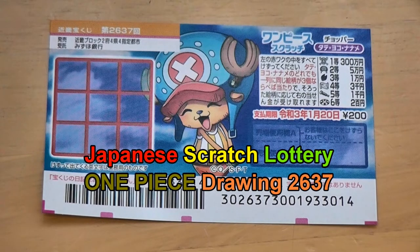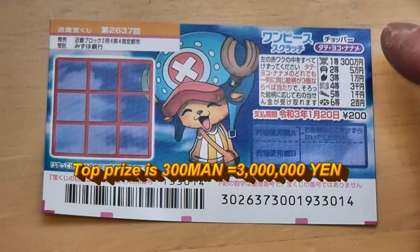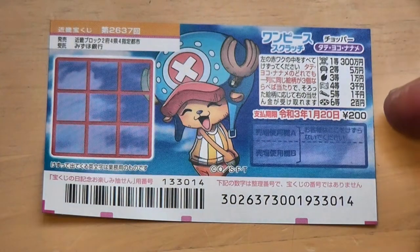Rewa 2. You're looking at a new Japanese scratch ticket called One Piece, for drawing 2637. The top prize is 300-man. A ticket costs 200-yen.